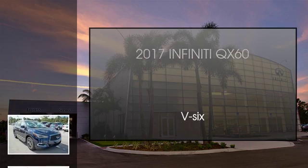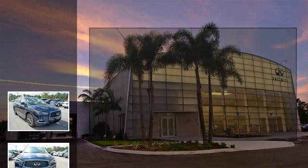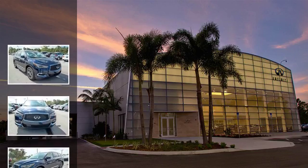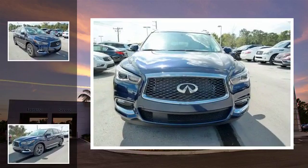This is a 2017 Infiniti QX60. This SUV has a continuously variable transmission and a V6.